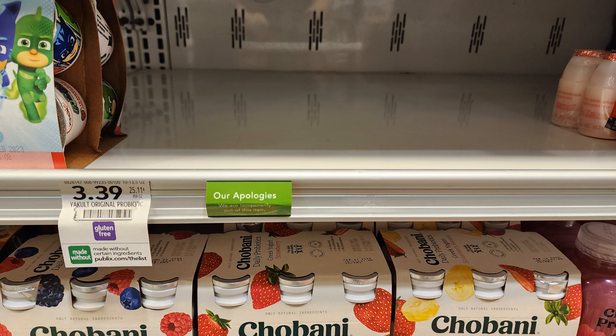My store was out of the Yakult drinks, but they are $3.39 regular price. There is a digital coupon — you have to clip it and then put your phone number in at checkout and it'll take it back off — so you'll be able to pick up one of these completely free.